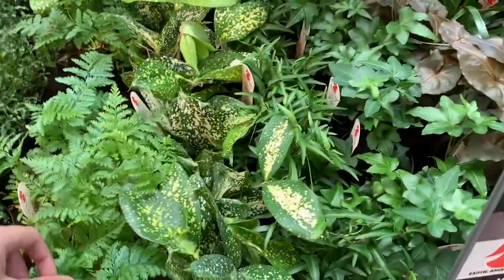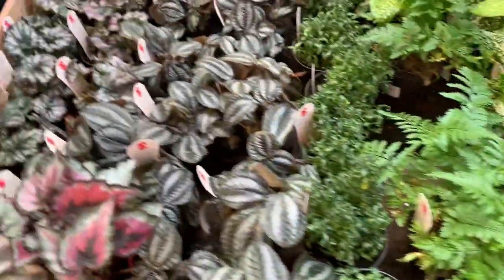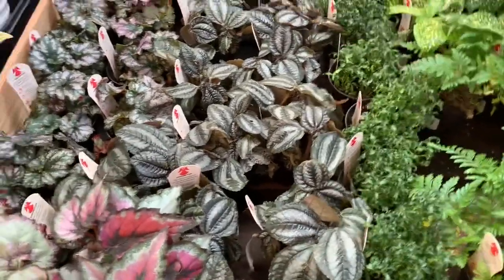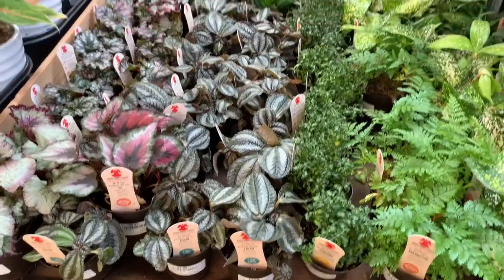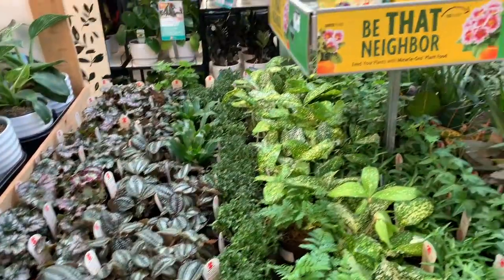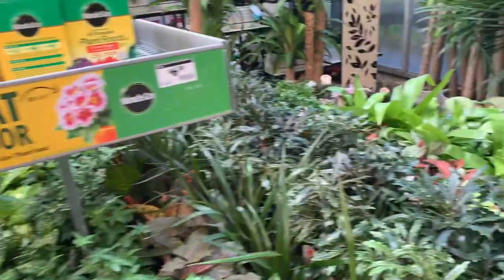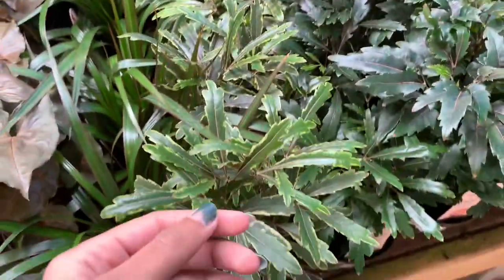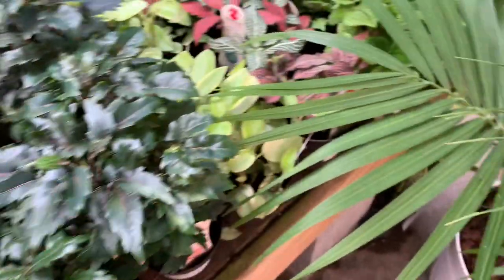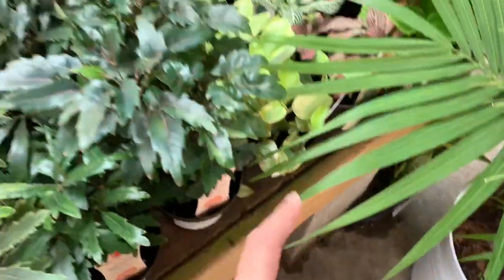We have some ferns, black rabbit's foot ferns, some Begonia Rex — these are all high dollars. We have some gold-crusted Galaxy Falls Aurelia over here, and this is Olympia Falls Aurelia.